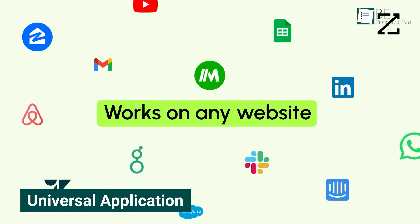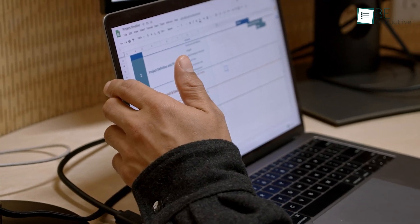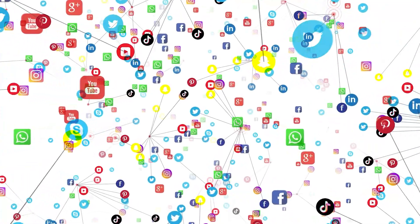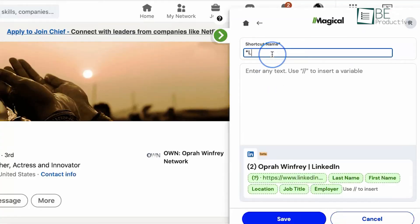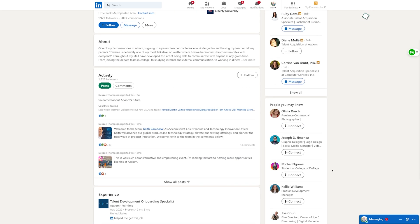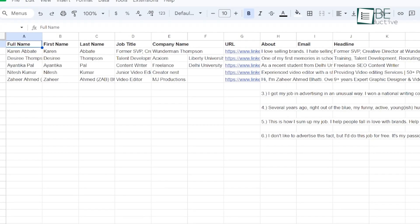Magical's ability to work on any site is impressive. No matter if we're dealing with Google Sheets, internal databases, or external websites, it flawlessly integrates and performs its functions. This wide range of compatibility means we don't have to worry about switching between different tools or learning new systems. For example, while sourcing candidates on LinkedIn, we can quickly move their details into our applicant tracking system without any hassle.